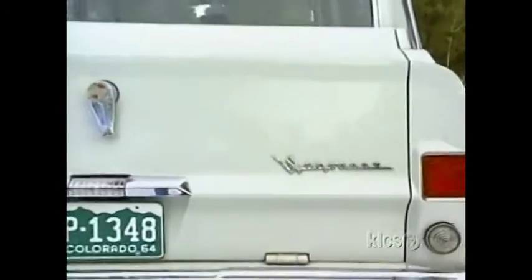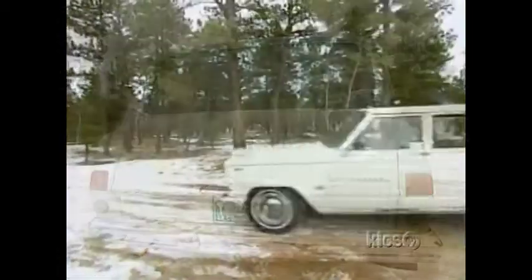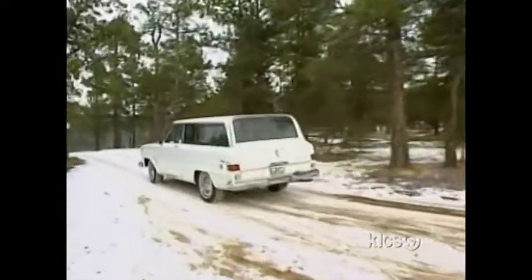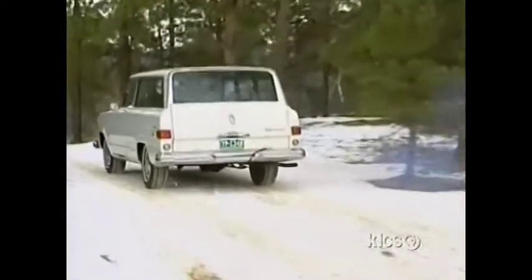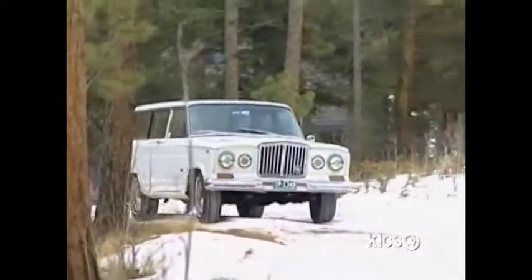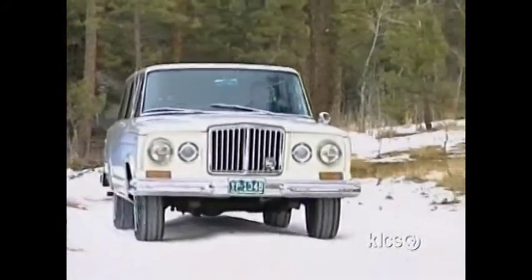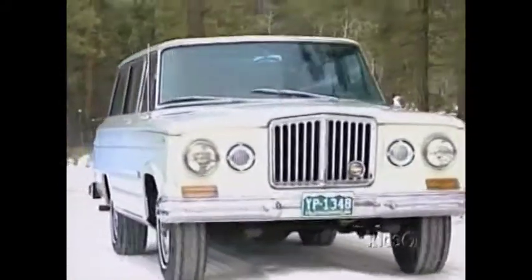The Wagoneer was the company's first all-new civilian sport ute. It even offered an automatic transmission, a first for any four-wheel drive vehicle. At the same time, the company's name was changed from Willys to the Kaiser Jeep Corporation. Jeep was the one to beat.